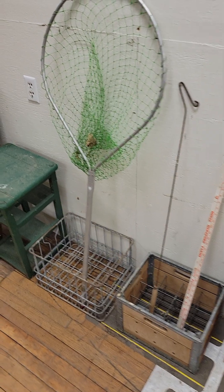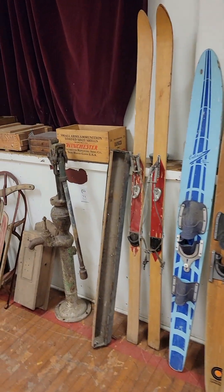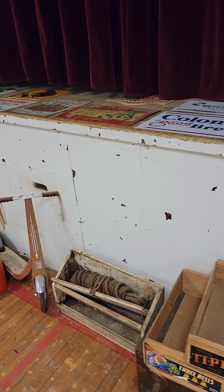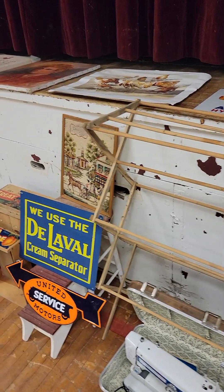The auction starts at 10:30 and we will start right on the proxy items as well as mixing in these items throughout the course of the day. We'll go one proxy item and then one of these items. It's worked for us very well in the past and we'd expect it'll work for us very well again for this auction on the 19th.